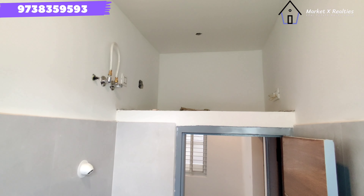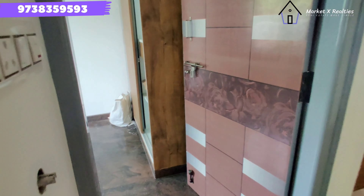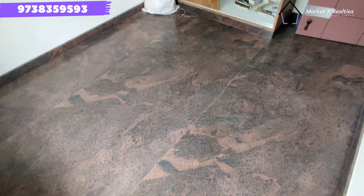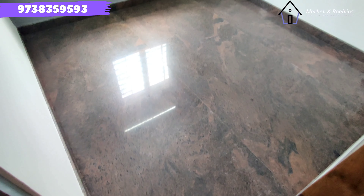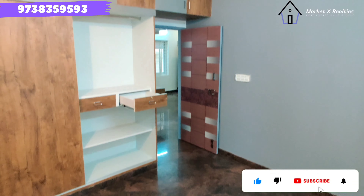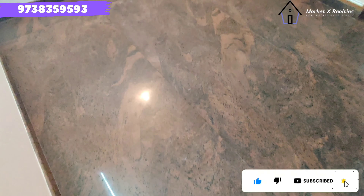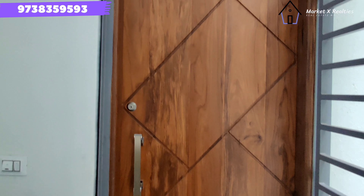Here I will show you the geyser provision and solar. Solar is already available and you can use the storage space. If you look at this room, you can use the wardrobe and drawer locks, as well as the sliding door.